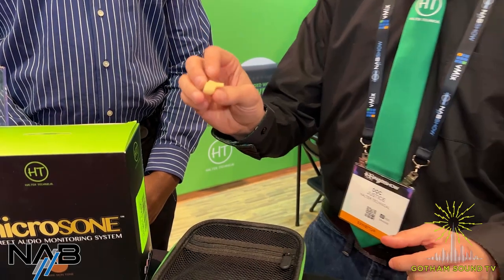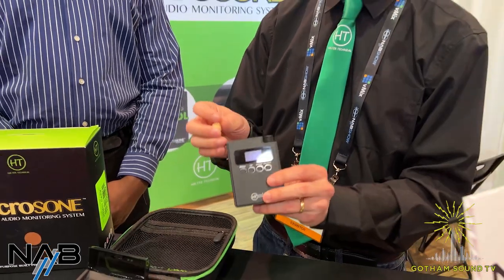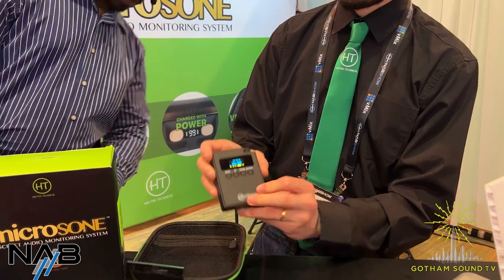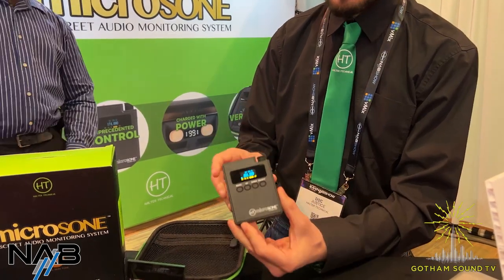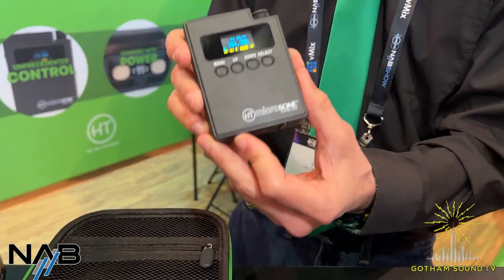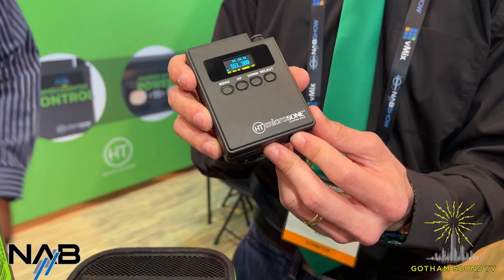The way that it works is the MicroZone connects via Bluetooth with our control pack. The control pack can take a feed from any wireless transmitter, any analog FM transmitter, no matter the brand, no matter the compatibility — VHF and UHF compatible.